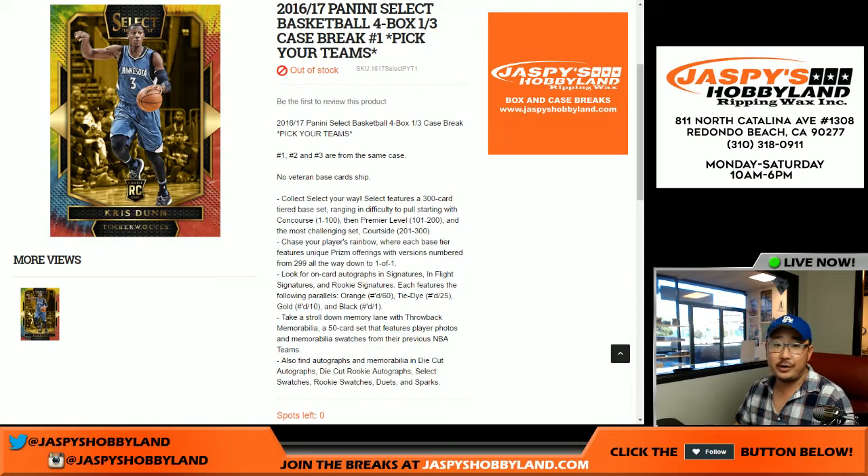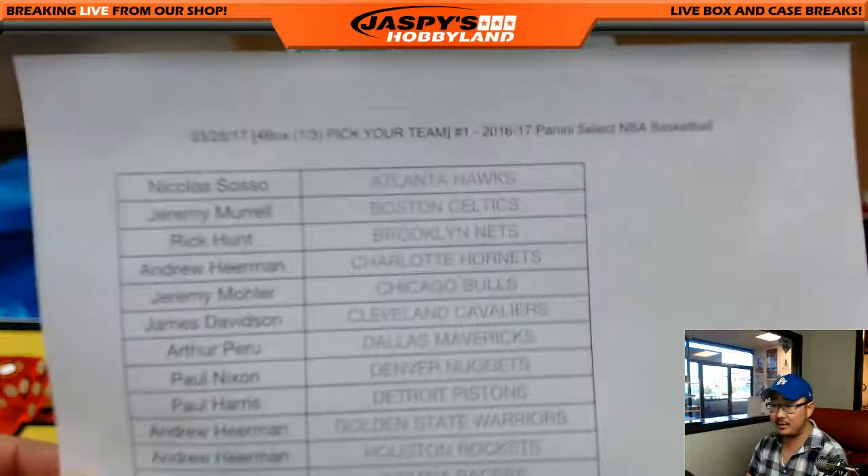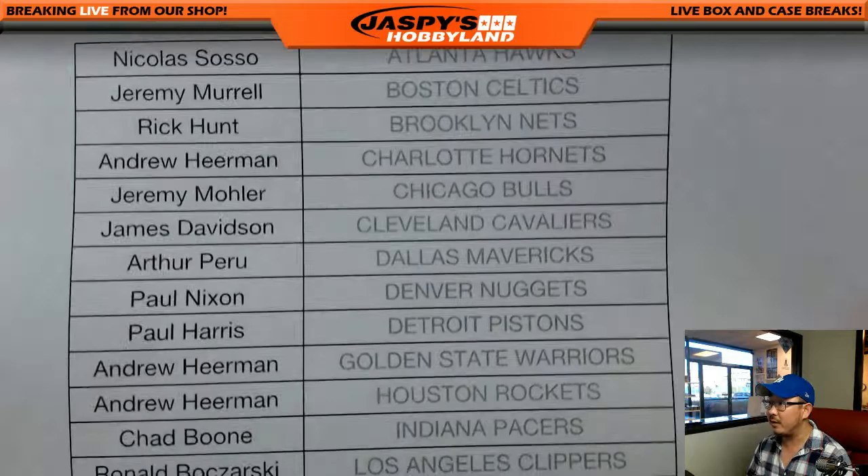Good afternoon, everyone. Happy Tuesday. This is Joe for jazpieshobbyland.com, doing a four-box, third-of-a-case break of 2016-17 Panini Select Basketball, pick your team number one. A lot of people wanted to pick your teams — it is finally available on jazpieshobbyland.com. Big thanks to these guys on the 28th for getting into the action. Thank you very much. Last Spot Mojo.